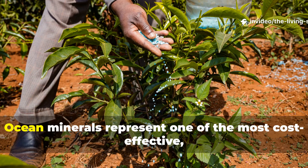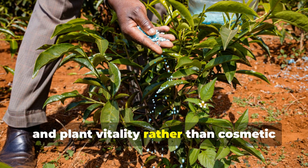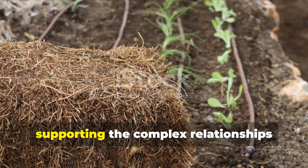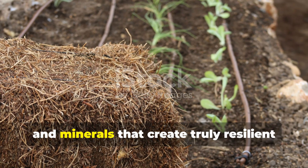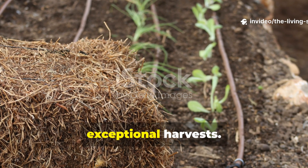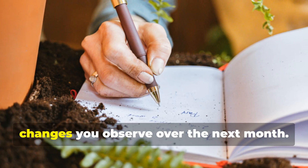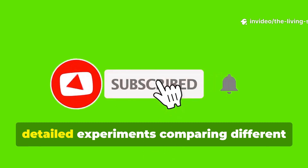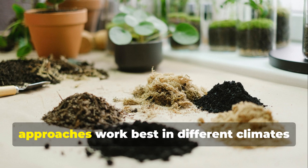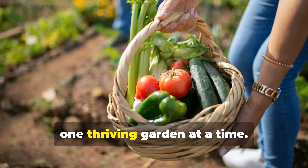Your thriving garden starts now! Ocean minerals represent one of the most cost-effective, high-impact interventions available to home gardeners seeking genuine soil health and plant vitality, rather than cosmetic greenery propped up by synthetic inputs. These ancient nutrients work synergistically with existing soil biology, supporting the complex relationships between plants, microbes, and minerals that create truly resilient garden ecosystems capable of withstanding environmental stresses while producing exceptional harvests. Start incorporating ocean minerals into your routine this week and document the changes you observe over the next month. Subscribe to the Living Soil Lab for detailed experiments comparing different ocean mineral products and application strategies, and share your results in the comments to help fellow gardeners discover which approaches work best in different climates and soil types. Together, we're rediscovering the mineral wealth that sustained agriculture for millennia, one thriving garden at a time.